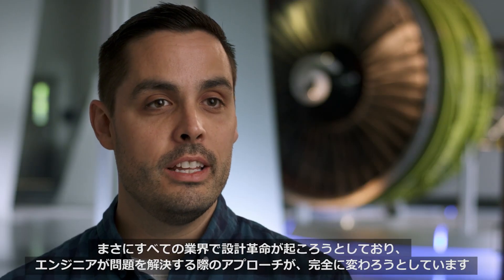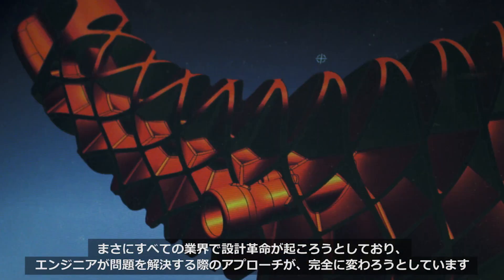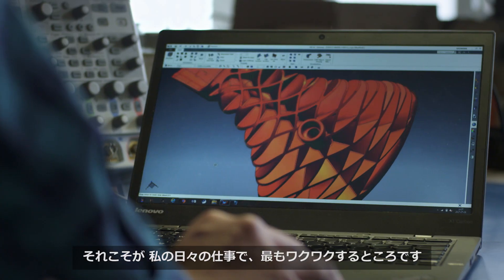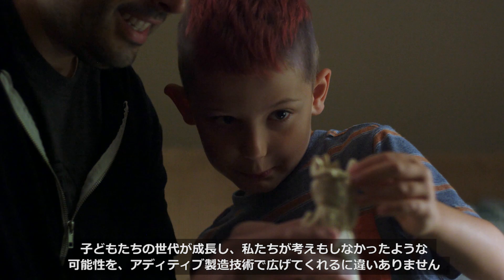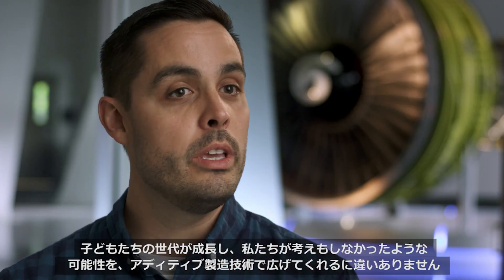Really every industry is ripe for design disruption. It's completely shifting how the engineer approaches a problem, and that's the most exciting part about my job every day. I believe my kids and this next generation are going to grow up with possibilities that we couldn't have imagined.